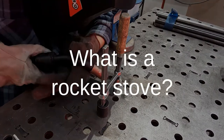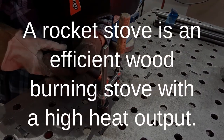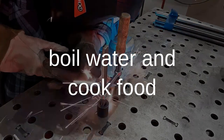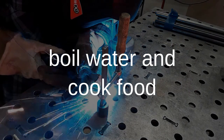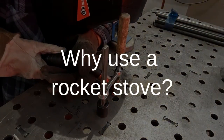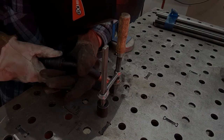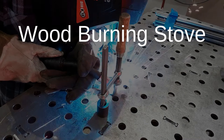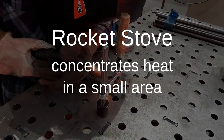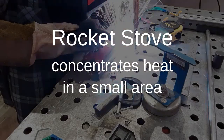What is a rocket stove? A rocket stove is an efficient wood-burning stove with a high heat output. It can boil water and cook just about any type of food. The difference between a wood-burning stove and a rocket stove is that a wood-burning stove is great at evenly distributing heat, while a rocket stove can concentrate the heat in a small area, which allows for faster cooking.